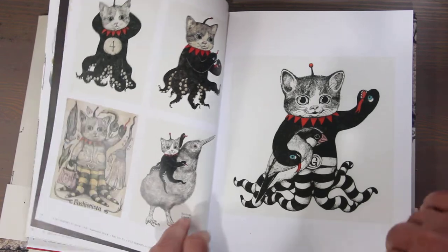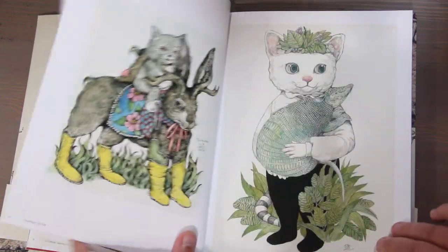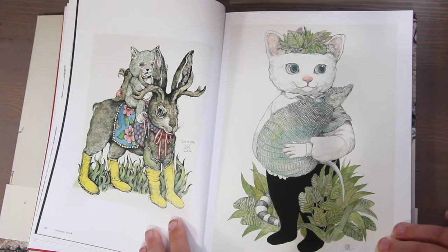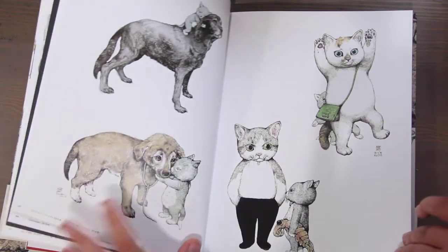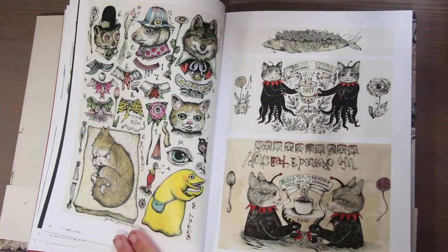Cat octopuses — I love the juxtaposition of it. I love her color. It's just a really beautiful illustration style. It's not my style, but I appreciate hers. The brain boots — I just think the whole thing is wonderful.